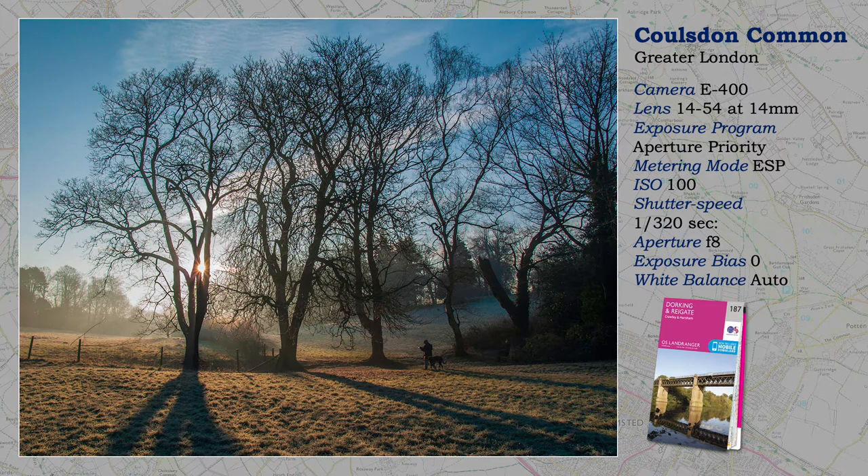Shooting into the light, as here, ESP metering has coped well with the high dynamic range of this image because of the predominance of highlights.